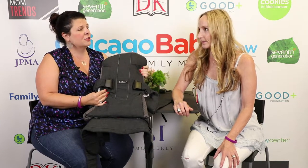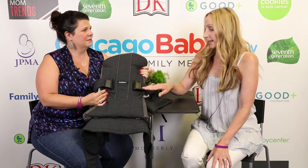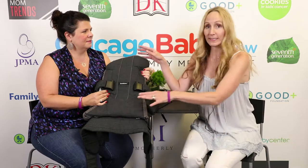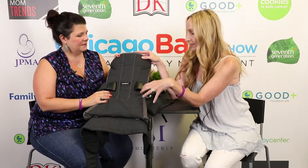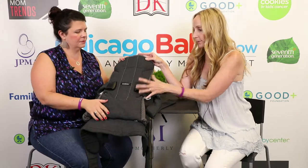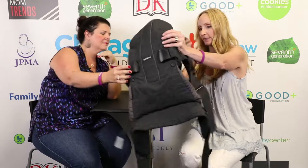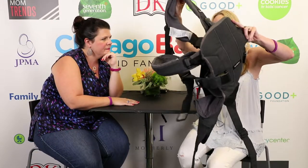Did you know that the first Baby Bjorn product was actually a bouncer? I didn't know that, but I will say this is the only carrier I used. My daughter's now 12 and I'm looking at how the design has changed somewhat. It still has the same concepts, but it has different attachments and levers, yet it's still the same idea — just a little different.